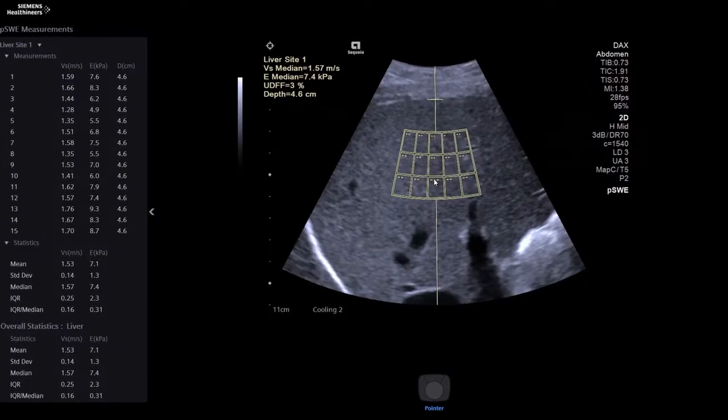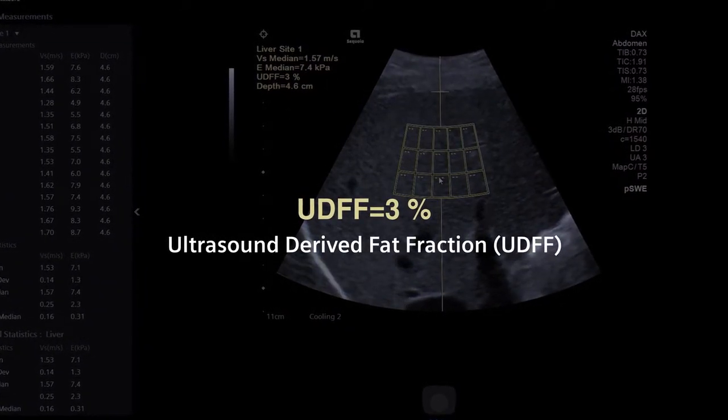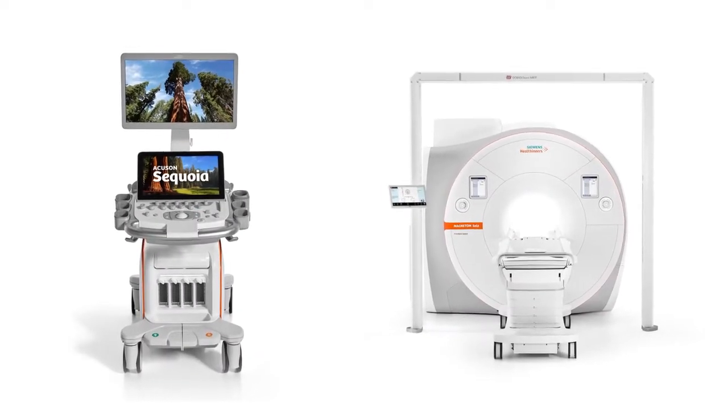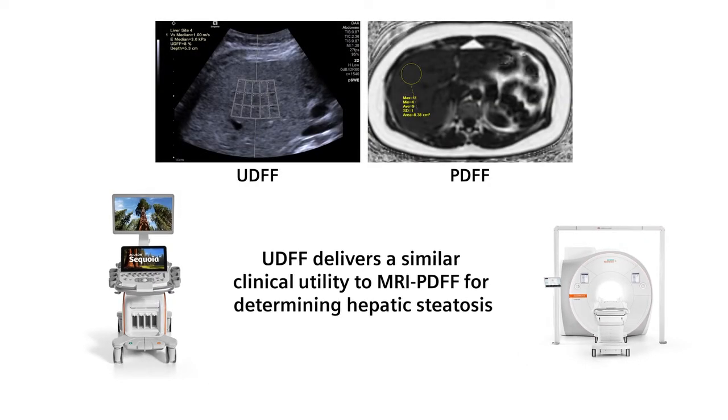And the ultrasound-derived fat fraction, or UDFF, enables an accessible, low-cost, and non-invasive method for liver fat quantification. To aid in managing patients with liver disease, UDFF is designed to deliver a similar clinical utility to MRI-PDFF for determining hepatic steatosis.